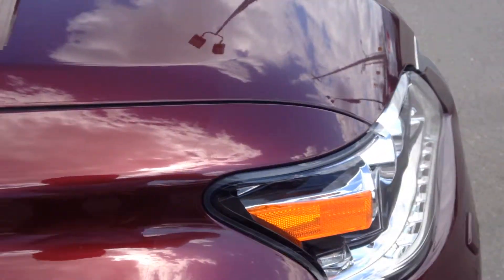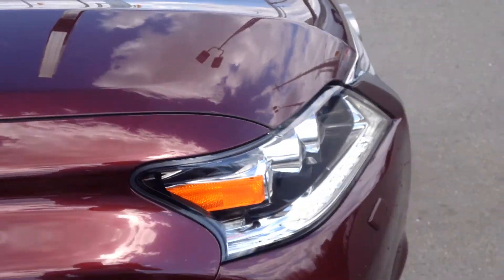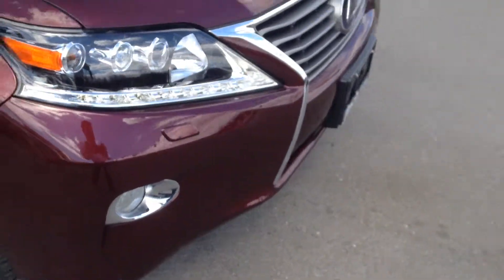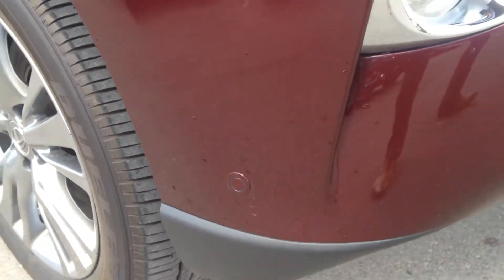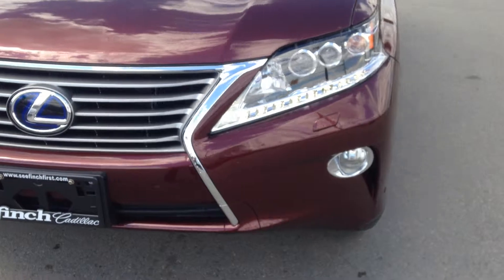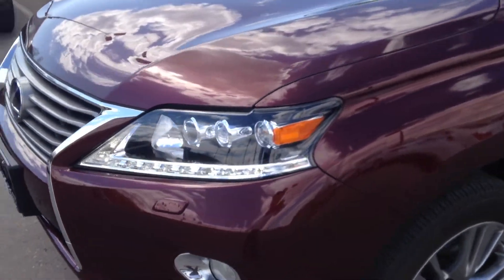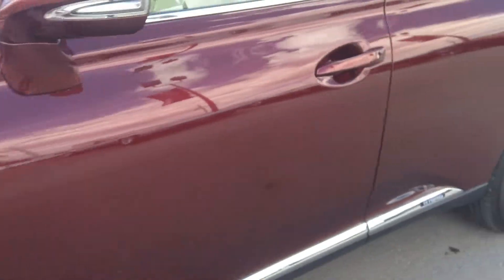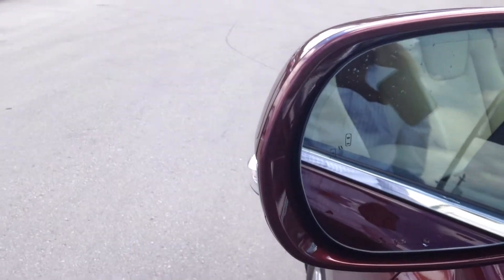You can barely see it, but it does have the 3M taping on the hood to prevent stone chips and rocks. Neatons. Projector headlights. Indicators on the mirror with the side blind zone.